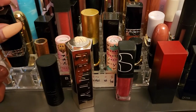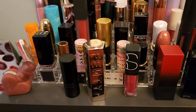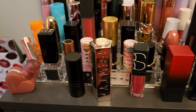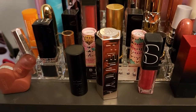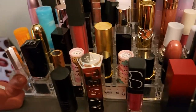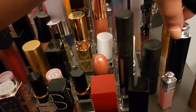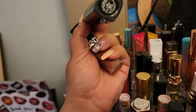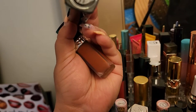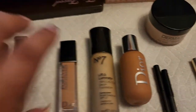For lips, I'm going with Dior. I'll choose the matte lipstick and the Dior Addict in shade 877 — that's a new one, so we're going with it. Pretty much this is what's going to be in my stash for this week.